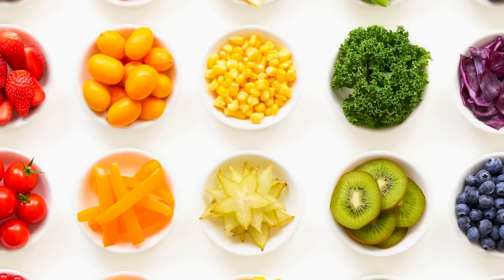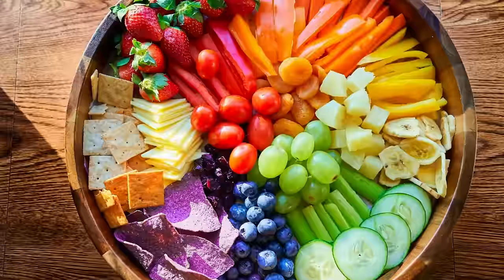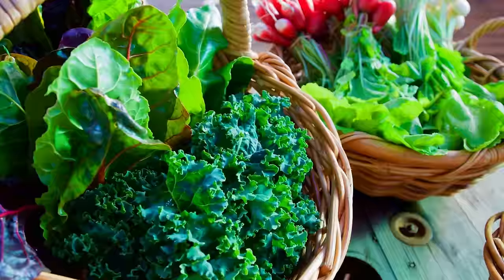You've probably heard that phrase 'eat the rainbow,' but what does it mean and why should you do it? All fruits and veggies fall somewhere on the color scale and all those colors tell you something about what to expect when you eat them. Dark leafy greens will deliver boatloads of fiber, folate, and carotenoids.